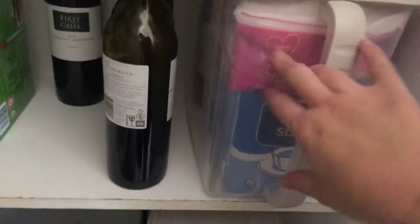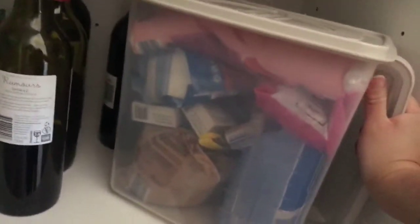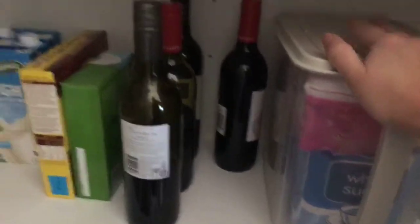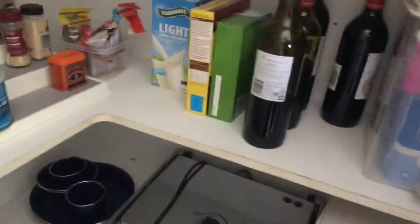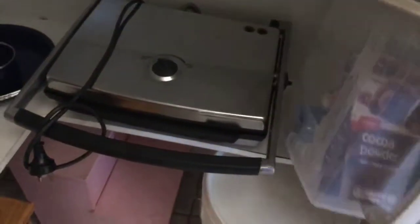This is one of the baking boxes — this one has sugar, icing sugar, and also things like sprinkles, vanilla essence. You can see cocoa powder, coconut, food colouring — all the random things that make cakes pretty go in there. And then underneath there's another baking box on the next shelf with extras like baking powder, bicarb, and cocoa.